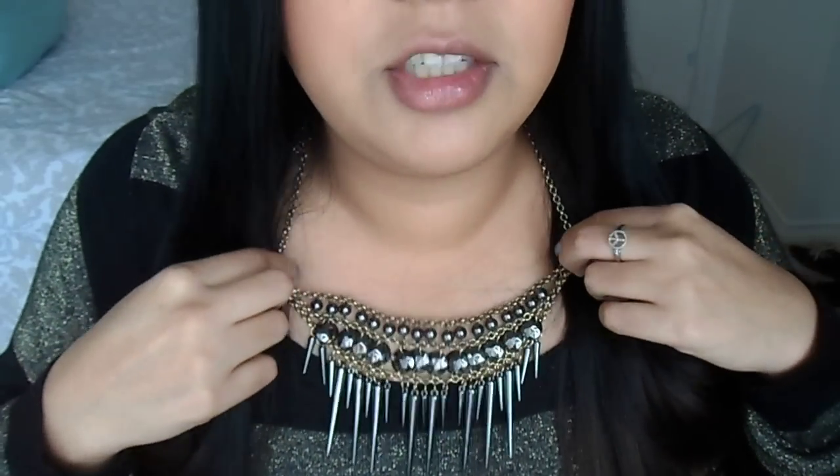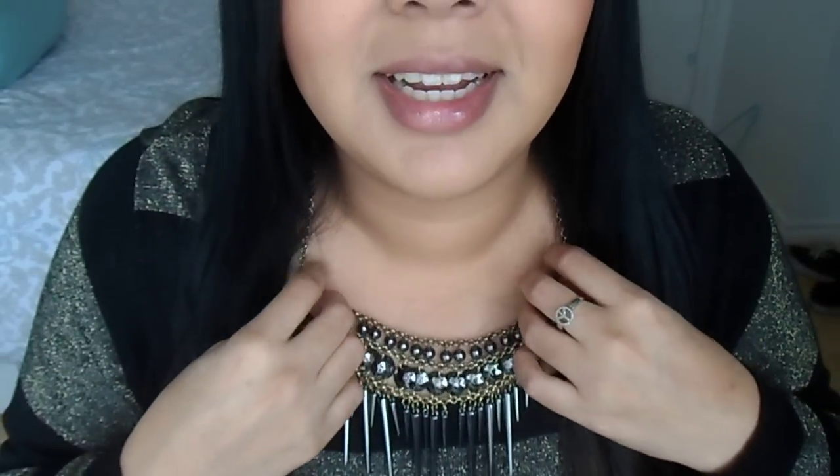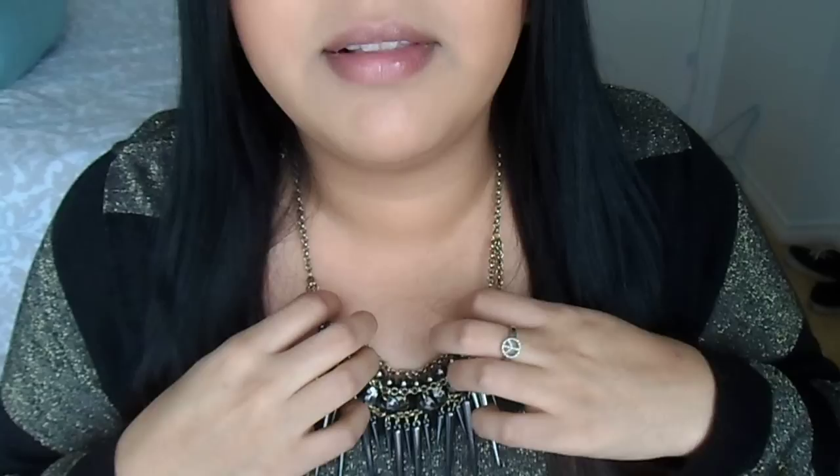But it just slouches, you see? I don't know — I should just like staple it there, just kidding. Yeah, it's kind of lame that it just slouches like that.